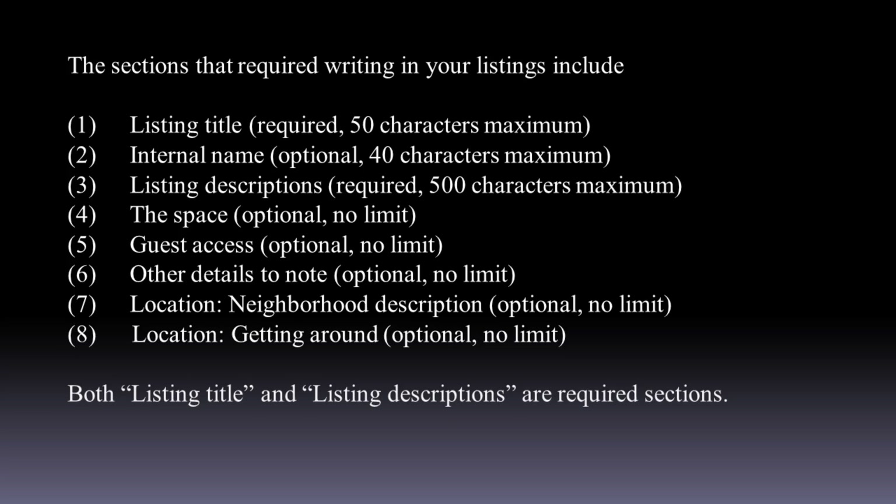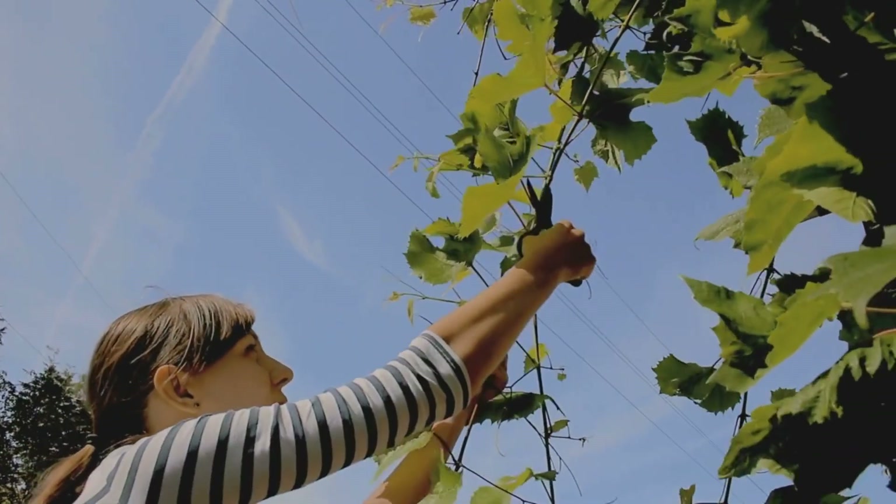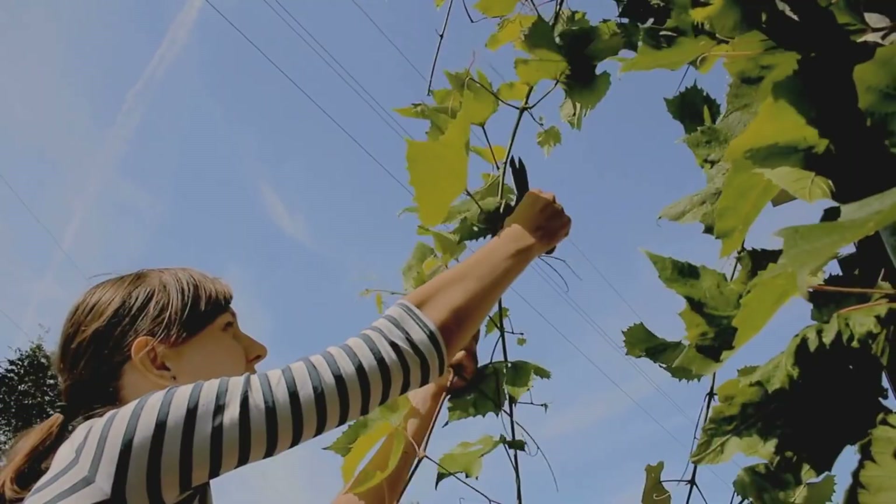ChatGPT and BARD can be of great help in creating them. Listing title has a limit of 50 characters. Listing descriptions has a limit of 500 characters, often not enough. To overcome the 500-character limit, you can continue the description into the space portion, as they are displayed together to potential guests. You do not need to specify the character limit to ChatGPT or BARD — it is better for the chatbots to produce full text, and you can then prune and abbreviate it from there.